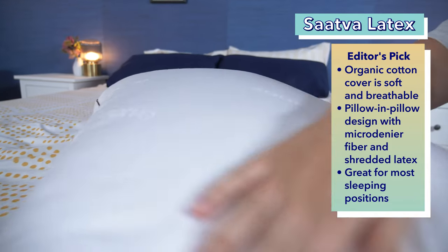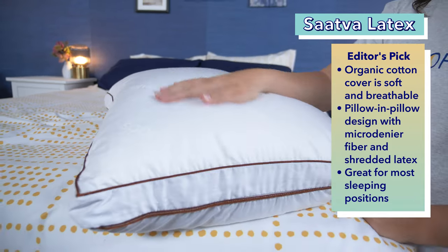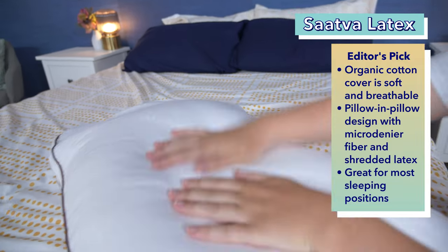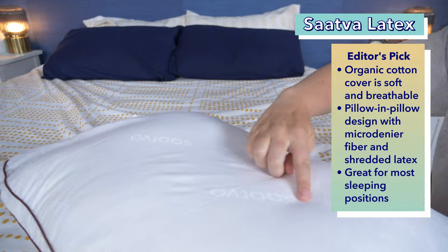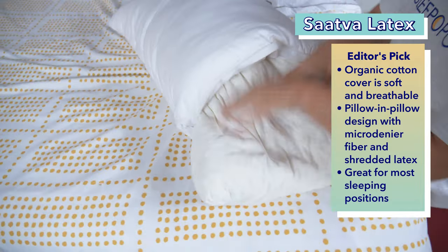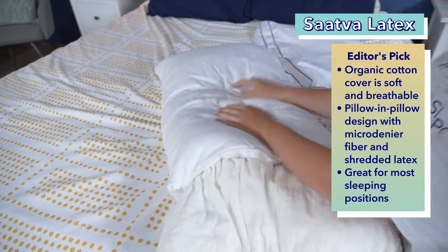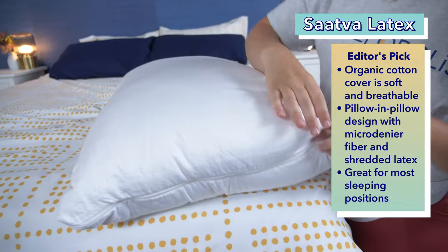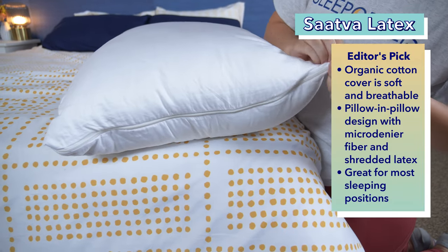First up on the list is the editor's pick, the Saatva Latex pillow. Saatva always seems to deliver on a high-quality luxury product, and this pillow is no exception. It looks and feels like a fancy hotel pillow, but in my opinion, better. The cover is organic cotton in a sateen weave, which is soft and breathable. Inside, it has a pillow within a pillow design. The outer pillow has an organic cotton shell and is filled with micro denier fiber, and has a super soft and plushy feel.